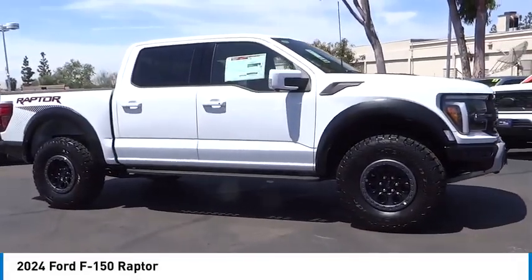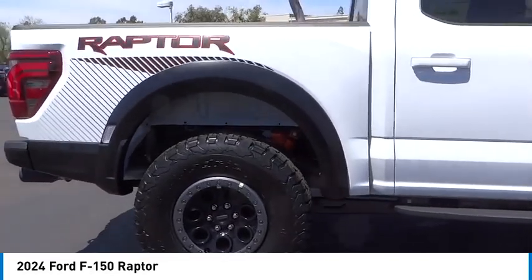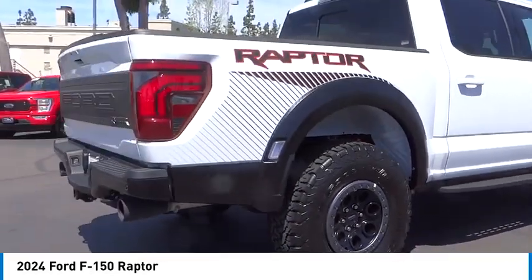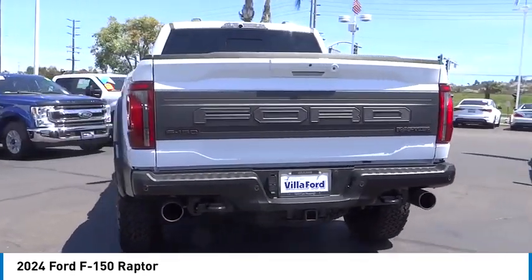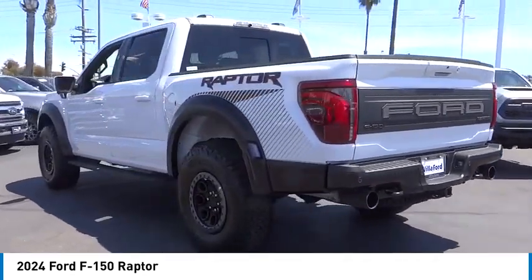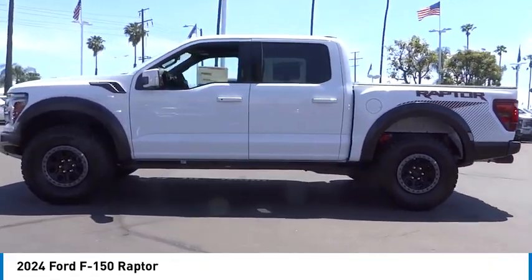Stop by and take a look at the 2024 F-150. A Ford F-150 knows how to handle any situation. It's built to follow orders, no whining. This vehicle offers reliability and good looks at a great price. So come in and take a test drive today.